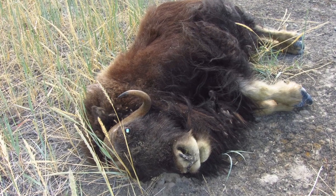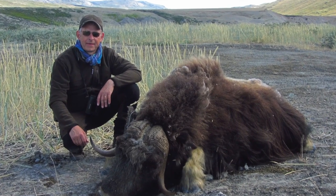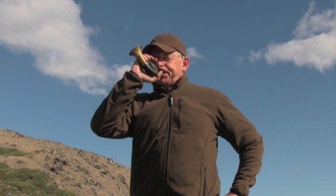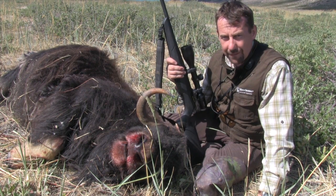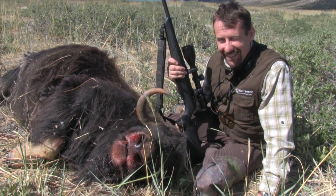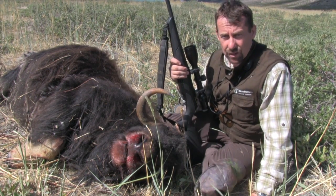Johannes follows tradition by paying tribute to the fallen game. That's my first musk ox bull. Fantastic experience. Perfect stalking there. Nice bull — down he went. Perfect shot.